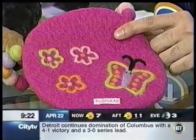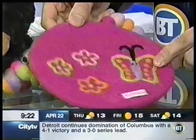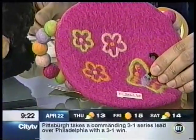First one we have over there is a wool butterfly purse. It goes for $32. It's 100% natural wool and dyed with eco-friendly colors. Very cool.